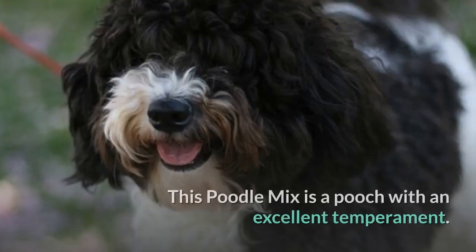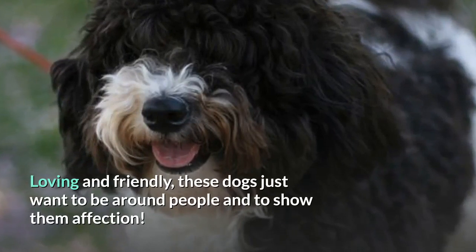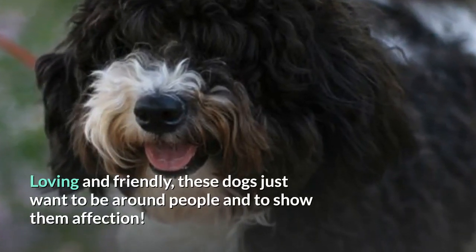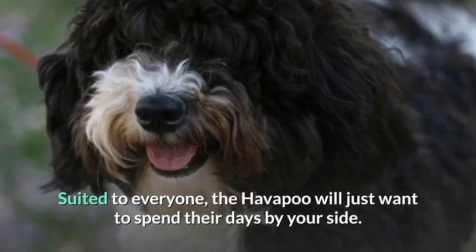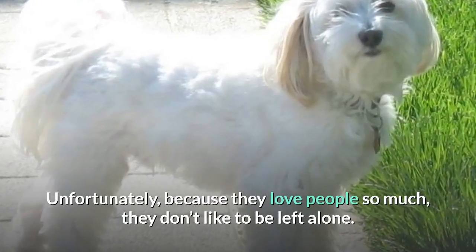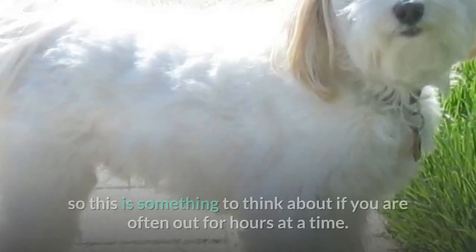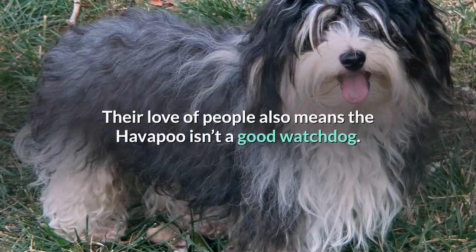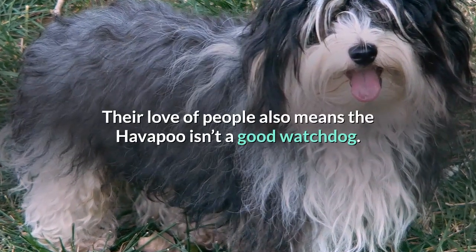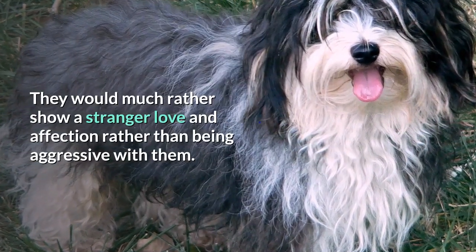Temperament. This poodle mix is a pooch with an excellent temperament. Loving and friendly, these dogs just want to be around people and to show them affection. Suited to everyone, the Havapu will just want to spend their days by your side. Unfortunately, because they love people so much, they don't like to be left alone. Leaving them alone can result in separation anxiety, so this is something to think about if you are often out for hours at a time. Their love of people also means the Havapu isn't a good watchdog — they would much rather show a stranger love and affection rather than being aggressive with them.